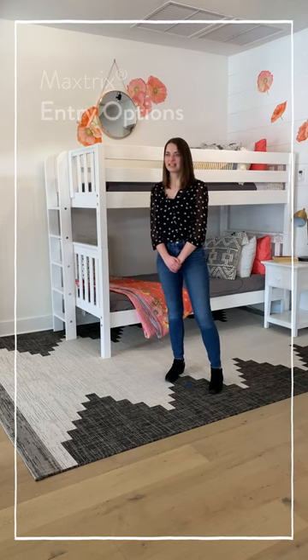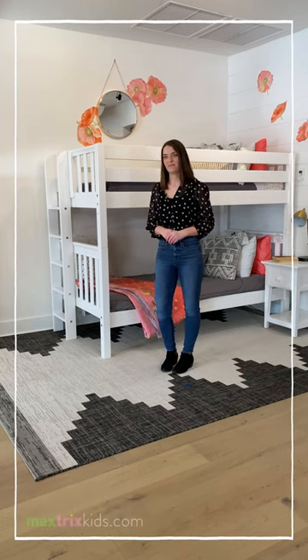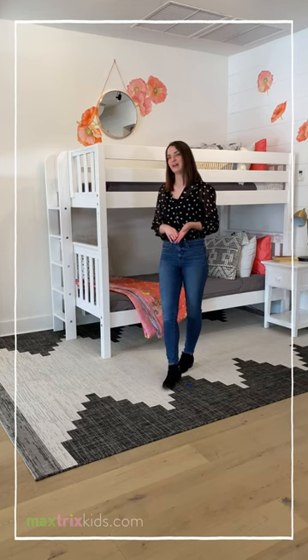My name is Kelsey. I'm part of the Maxtrix Kids Customer Team. Today I'm going to talk to you a little bit about the different style entryway options that we have for our events. We have three different styles to choose from: an angled ladder, straight ladder, and staircase.